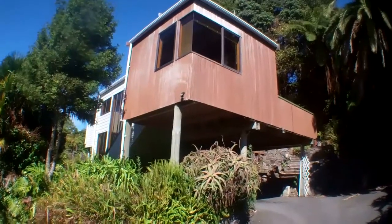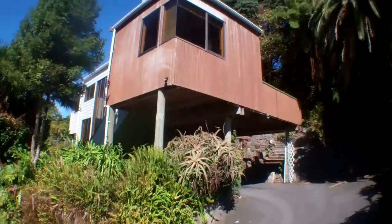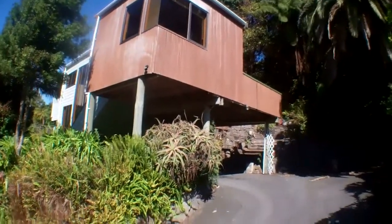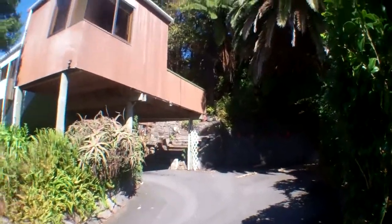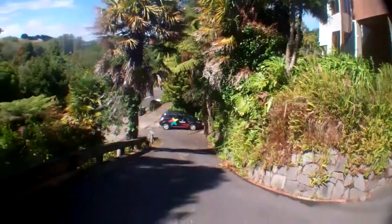Hi, this is Kim from Professionals and we're at 58A Hillcrest. It's a three-bedroom home with two bathrooms. It's got a carport and one off-street park. The driveway is quite steep but very manageable.